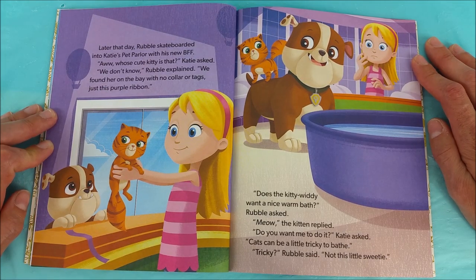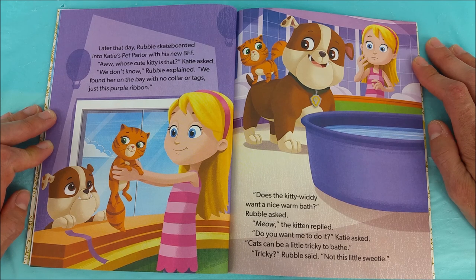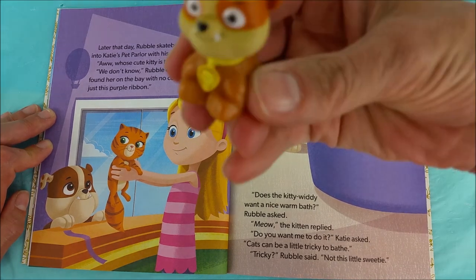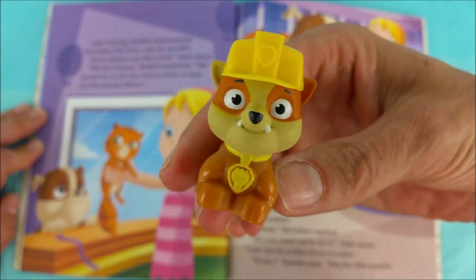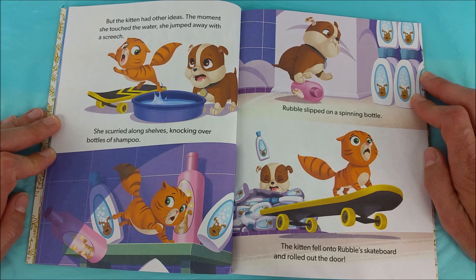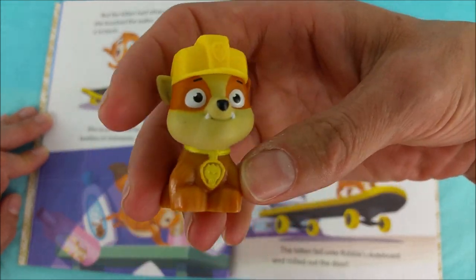Later that day, Rubble skateboarded into Katie's pet parlor with his new BFF. Aw, whose kitty is that? Katie asked. We don't know, Rubble explained. We found her on the bay with no collar or tags, just this purple ribbon. Does the kitty witty want a nice warm bath? Rubble asked. Meow, the kitten replied. Cats can be a little tricky to bathe. Not this little sweetie, Rubble said. I think a certain Rubble likes a certain itty bitty kitty. But the kitten had other ideas. The moment she touched the water she jumped away with a screech. She scurried along shelves, knocking over bottles of shampoo. Rubble slipped on a spinning bottle and the kitten fell into Rubble's skateboard and rolled out the door. I think Rubble's in for more than he planned on!